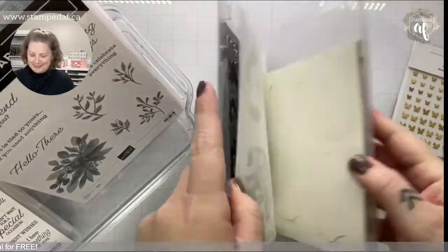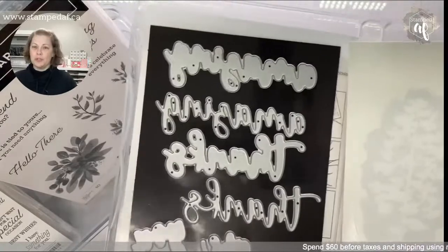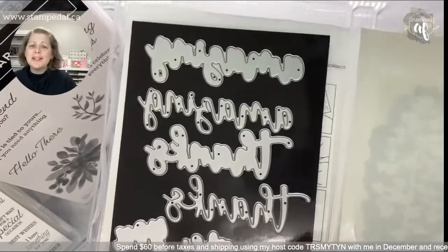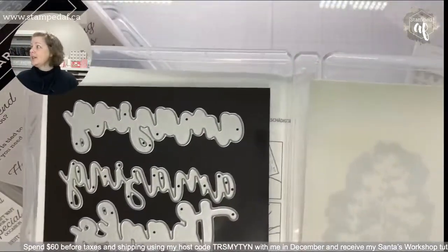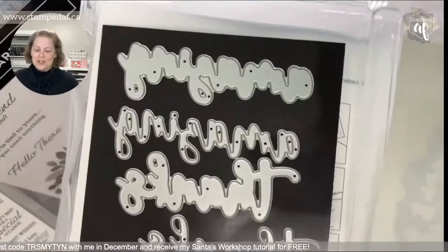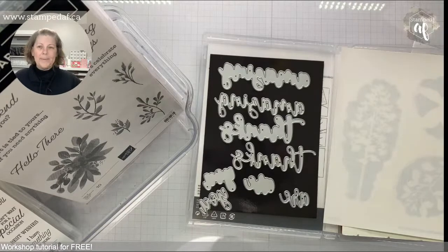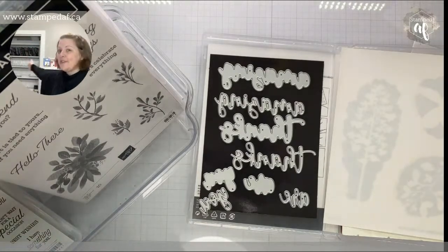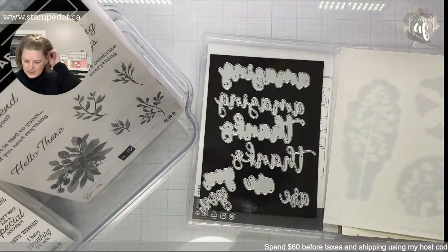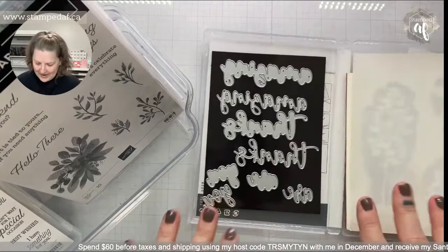Can all demonstrators please go to the sandbox and request more word dies and alphabets? We desperately need more alphabets! I'm trying to be more strategic with my purchasing — I don't want to feel guilty when things retire that I haven't even scratched the surface of what I can do with them. Hopefully being more strategic will mean I actually make money from this business. I even ordered off-brand alphabet dies because the Playful Alphabet dies aren't enough.